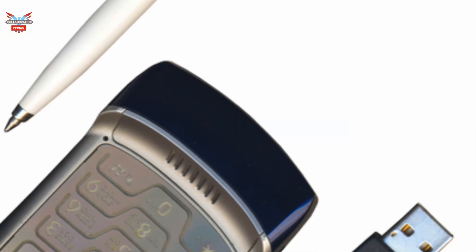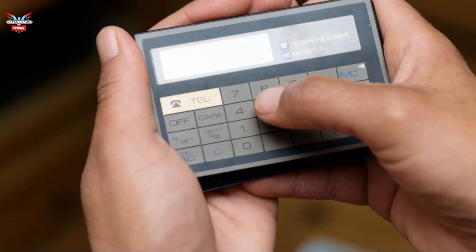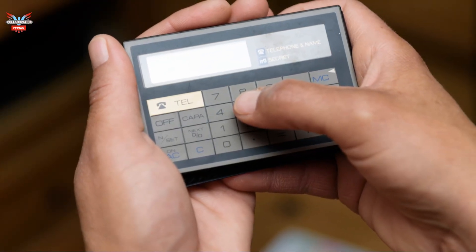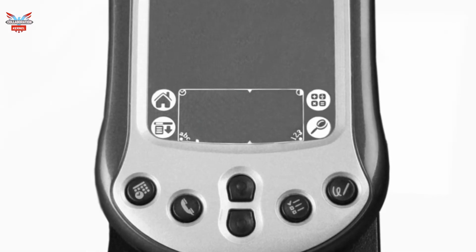Despite these setbacks, the stage was set for a true revolution in pocket computing. The advancements made during this period laid the groundwork for the smartphones and tablets we use today.